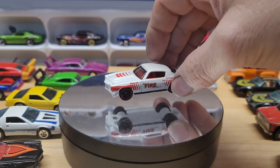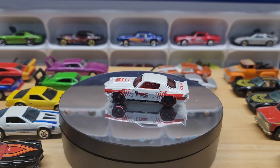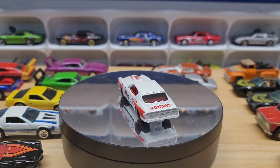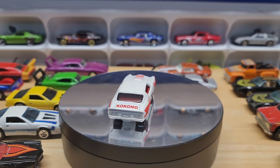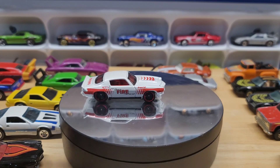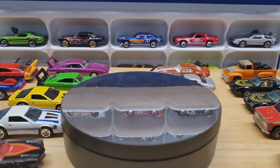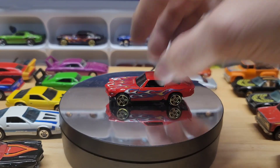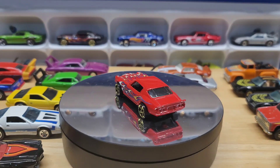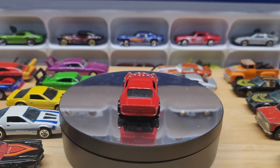Here's the flame version, and in the background is the black one. The black one is apparently harder to find — which I already had, so I already had the harder-to-find one.